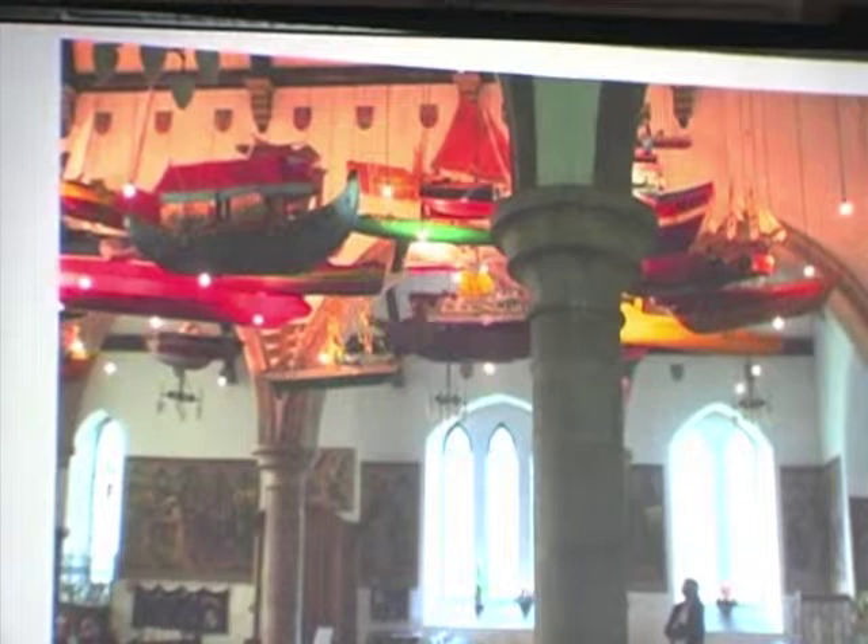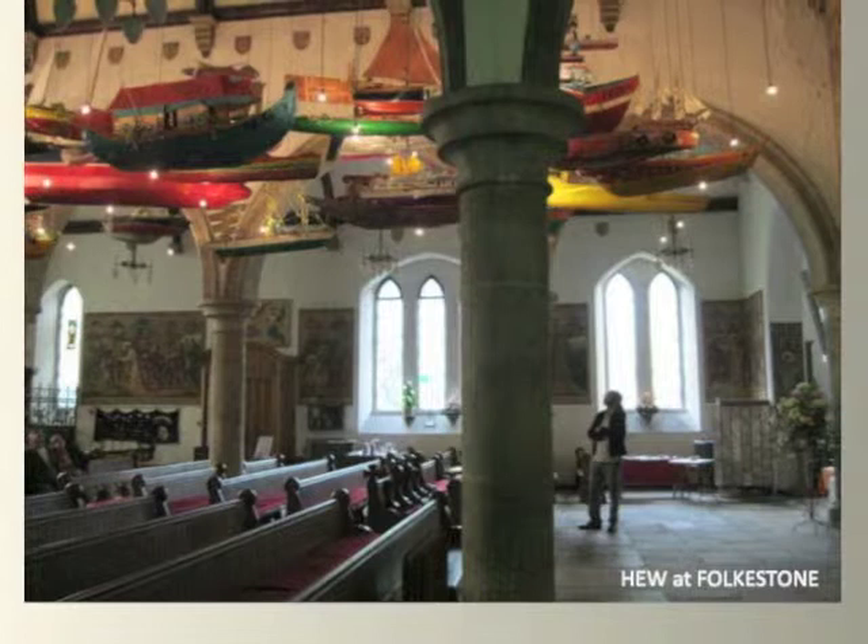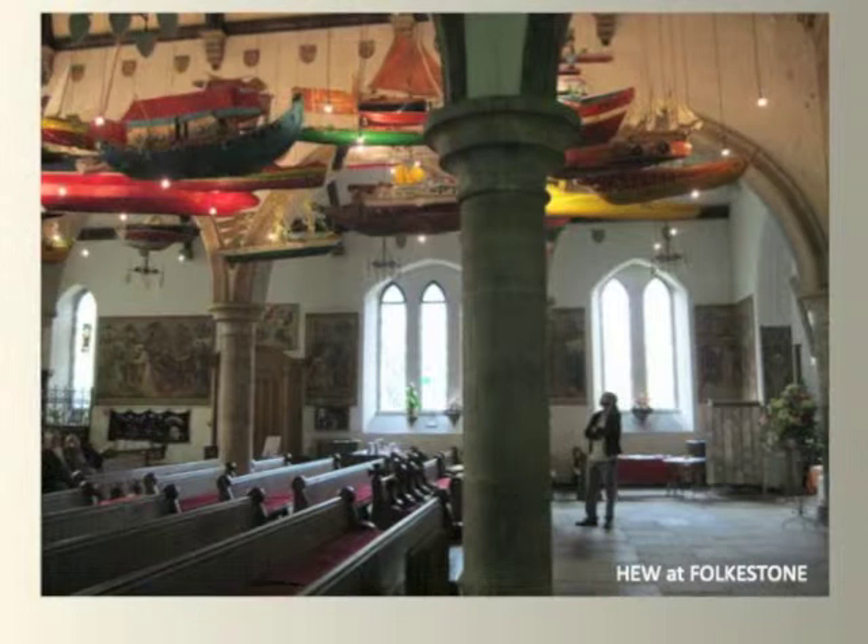I had a commission a year and a half ago to do something for something called the Folkestone Triennial, which is a very new but very important exhibition in the south of England, and this is what I came up with. The piece is called 'For Those in Peril on the Sea.' You come from a place — Guyana, land of many waters — and growing up here you're very conscious of what the sea can do.